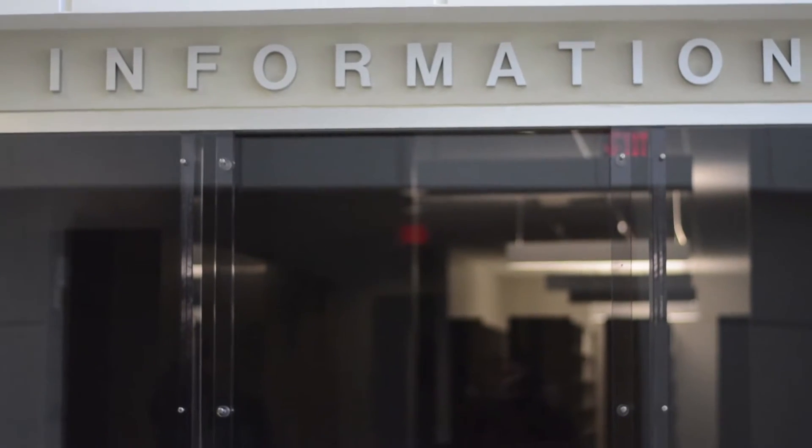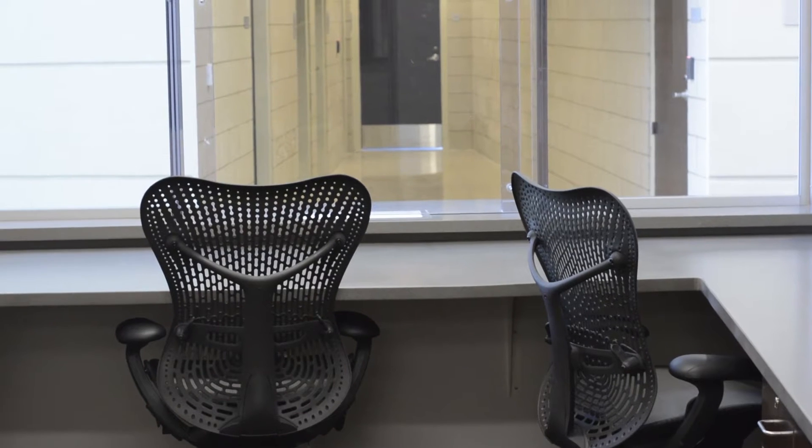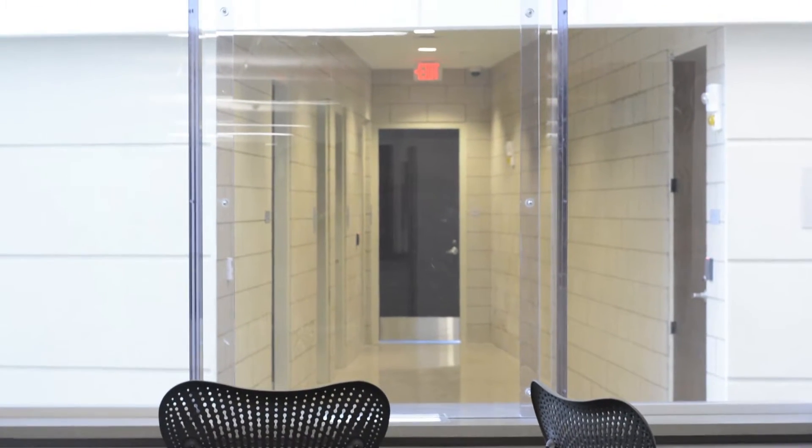This is the lobby, the public entrance. During the daytime hours both sets of doors will be unlocked and people will be able to come in. We'll have a receptionist here sitting in records. If it's records requests, that can go through her. Otherwise, if it's police assistance, she'll be able to enter the type of call and then an officer will come up and meet them.